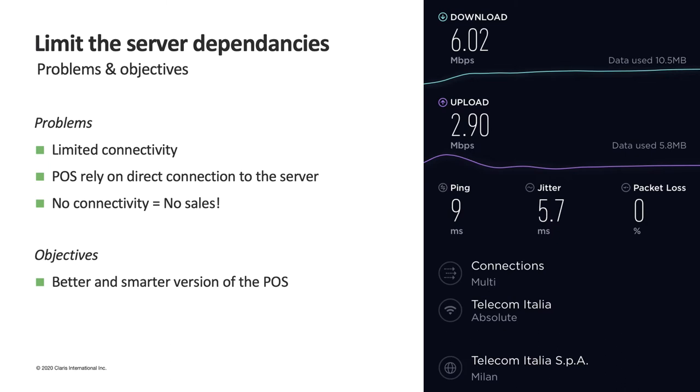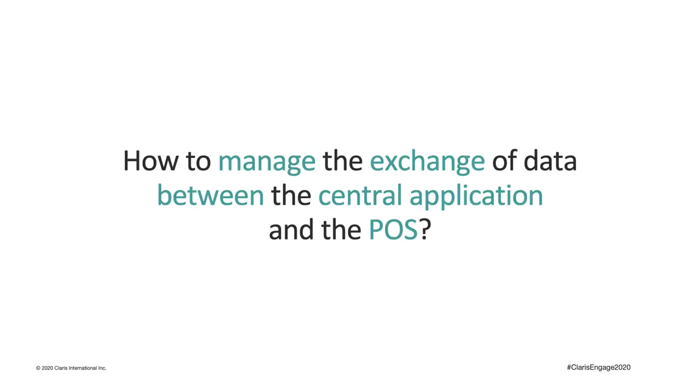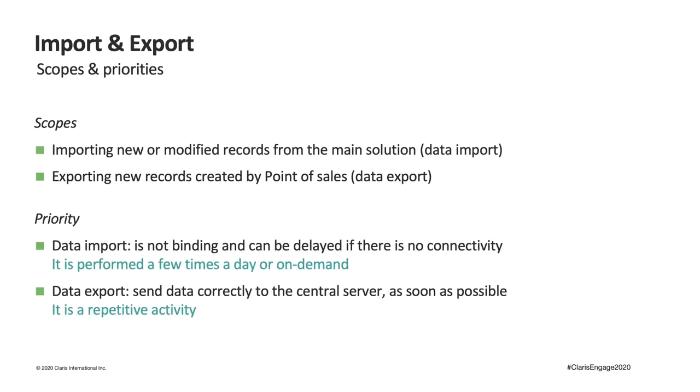To solve this issue, we decided to completely redesign the point of sales module, creating an independent solution with its own local database and the possibility of offline use. But how did we decide to manage the exchange of data between the central application and the point of sales?